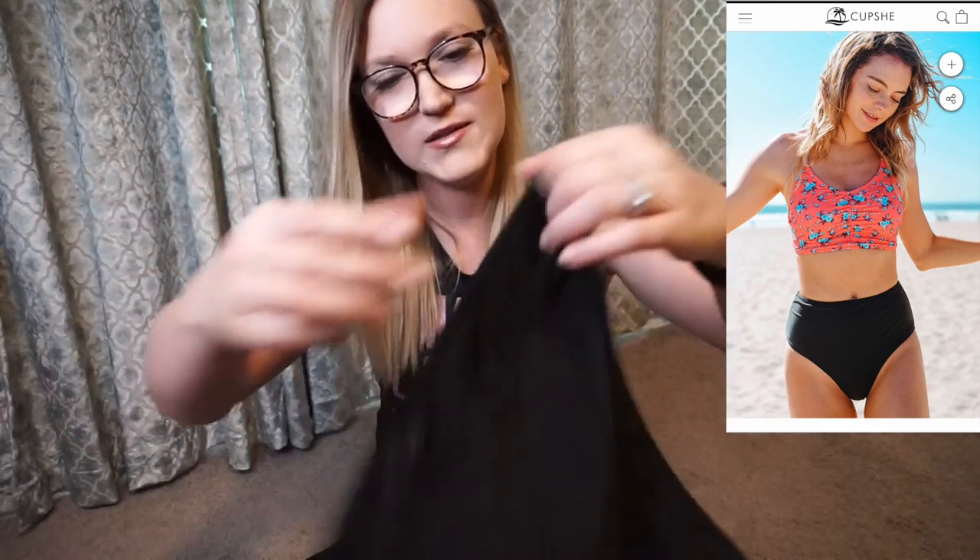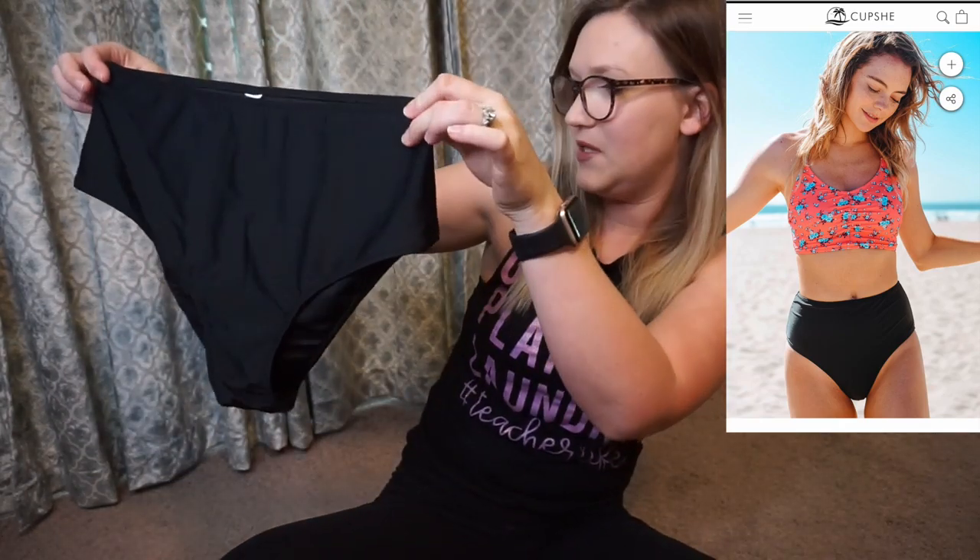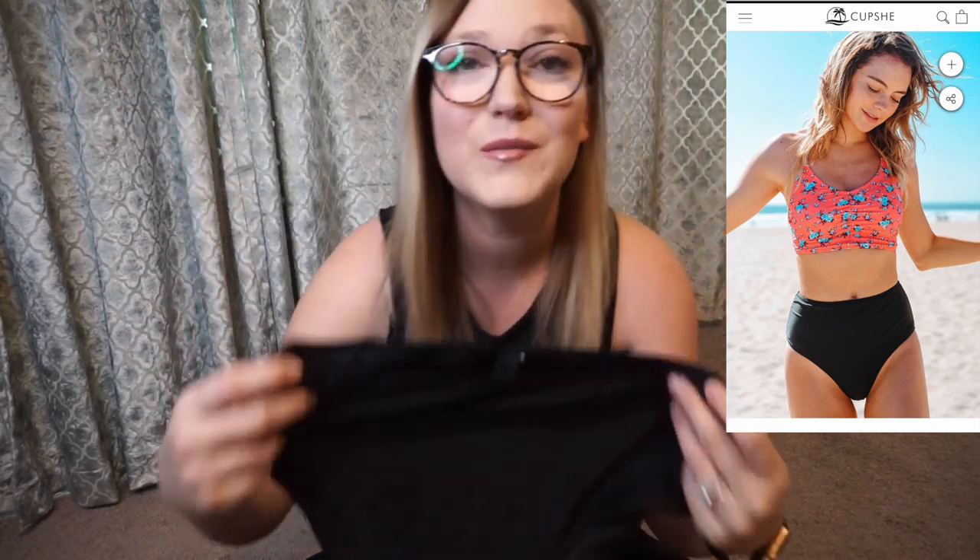The bottoms that come with this are black high-waisted bottoms. I really love high-waisted because I'm a mom and have a little pooch to cover. What I also love about this company is that if you order multiple swimsuits, you can pair these black bottoms with pretty much every swimsuit in the haul.